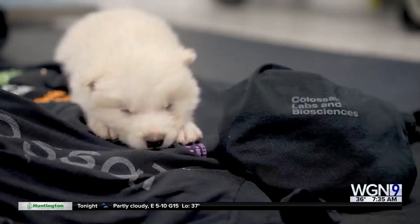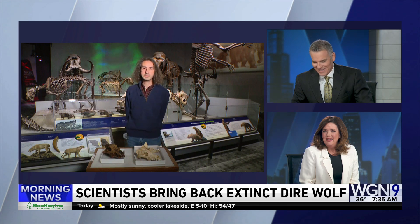Joining us now to talk about it from the Field Museum is paleobiologist Ken Angielczyk. When people hear dire wolves, they think of those giant wolves we saw in Game of Thrones — they think this is like some Jurassic Park stuff going on. What's your take on all of this?